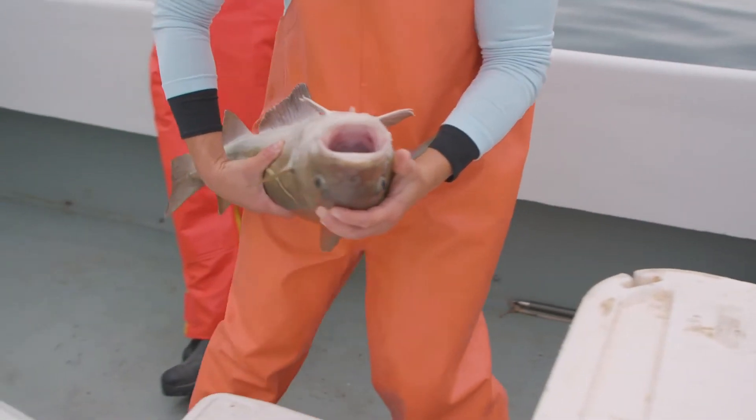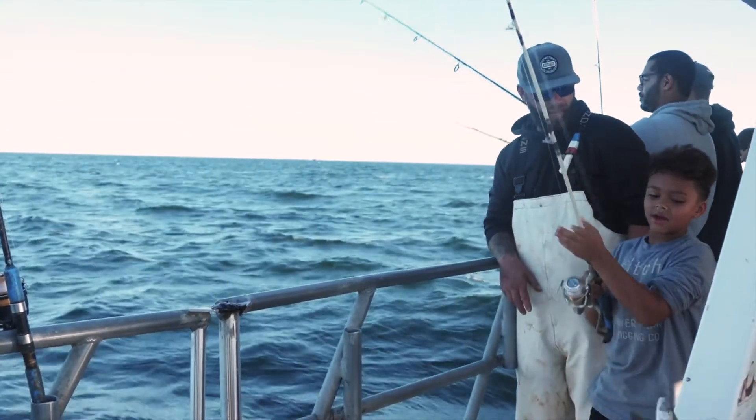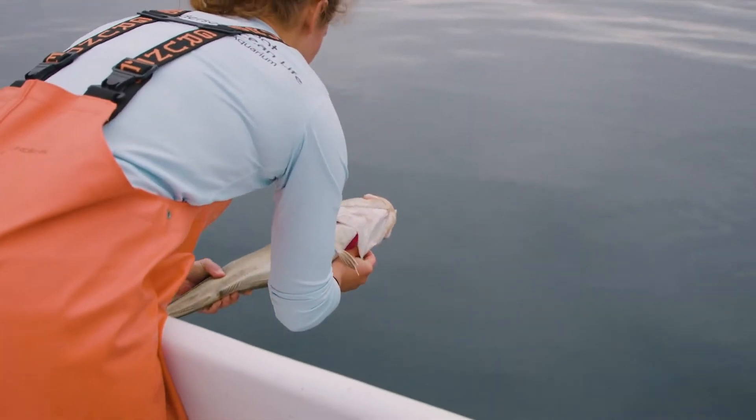From targeting methods to careful handling, recreational fishermen are key to ensuring cod and haddock are around for generations to come.